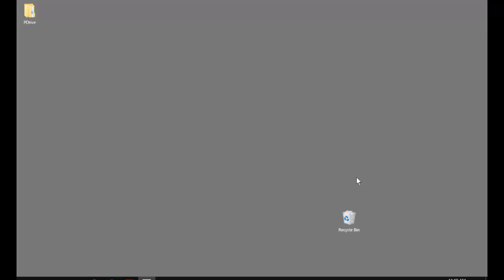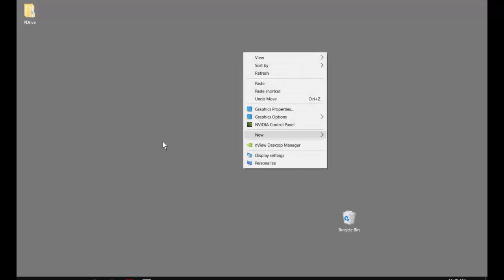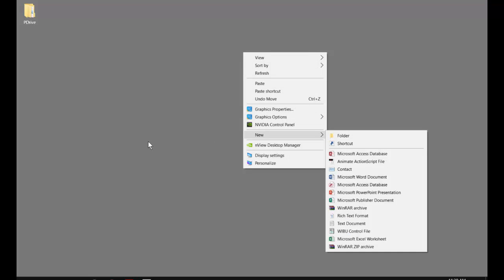Don't save anything to the desktop. Everything on the C drive and the desktop gets reset when the computers reboot. So if you make a brand new folder on the desktop and work on it for seven days straight, then reboot the system, all of that stuff is gone.